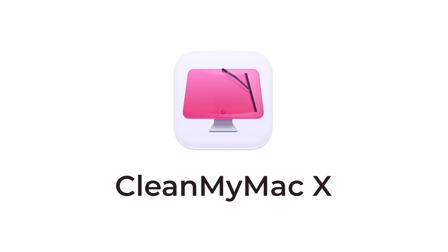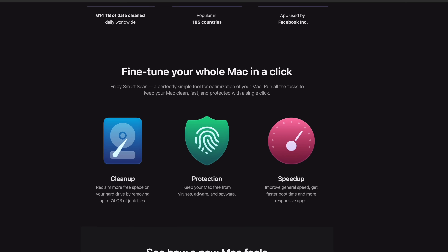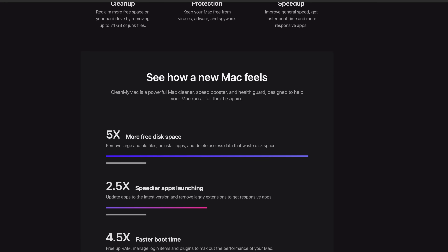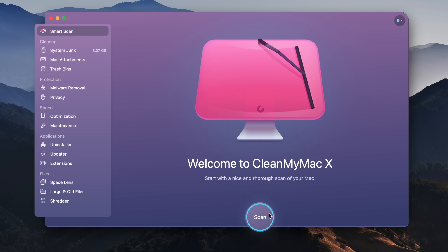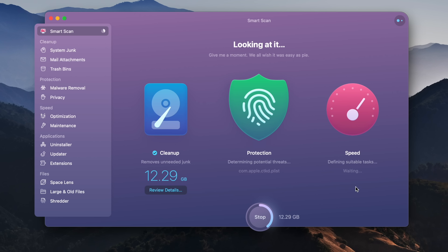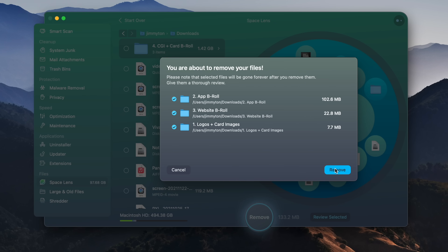This video is sponsored by CleanMyMac X. CleanMyMac X is a macOS software that has over 30 different tools to help you optimize, organize, and clean your Mac, all consolidated into a singular app with a clean-looking UI. For example, the SmartScan tool scans your system for log files and user cache data your system no longer needs, checks for malware, and runs optimization tasks to help speed up your Mac. Space Lens shows all the files taking up space on your Mac so you can find and delete the ones you don't need.